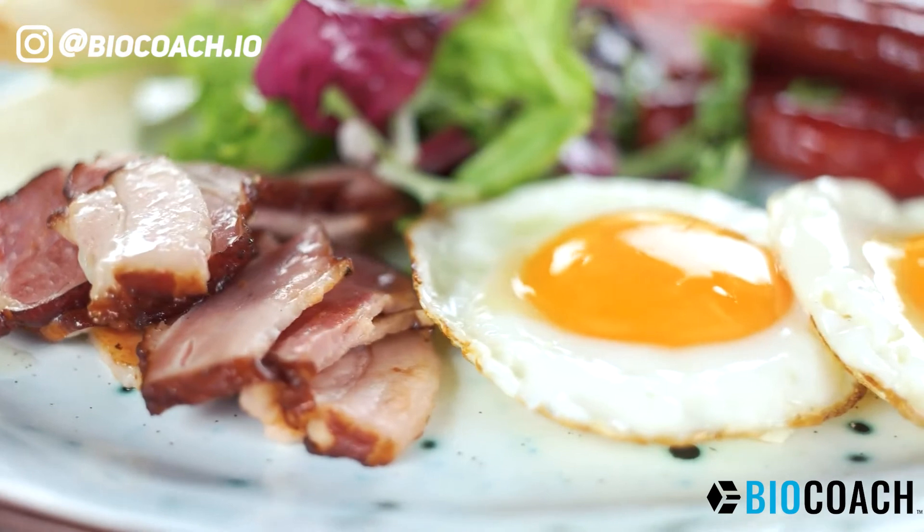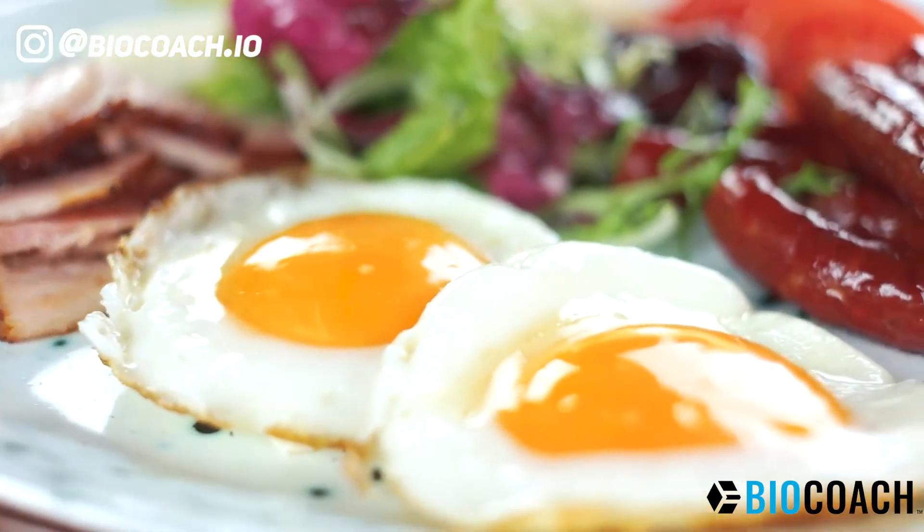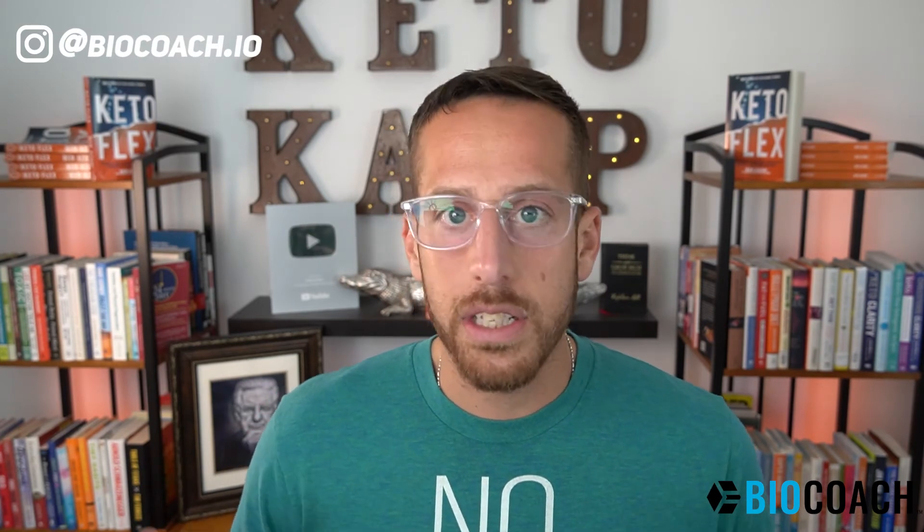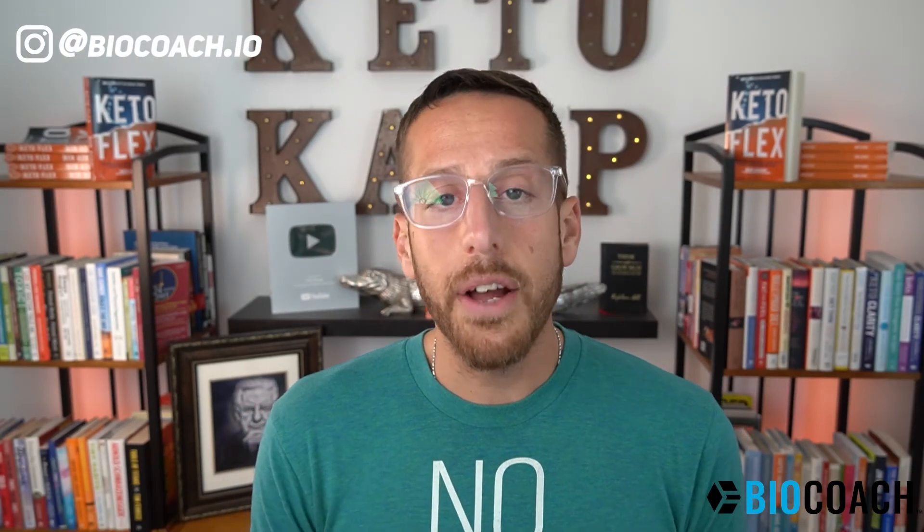When you are eating healthy protein, it activates cholecystokinin, peptide YY, and leptin — chemicals and hormones in your body that tell your brain and body you're full. Put down the fork, no need to snack — let's allow the body to tap into fat stores for energy. When you're eating carbohydrates, it doesn't activate the same pathways.